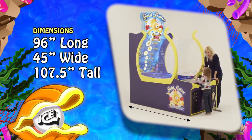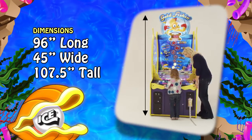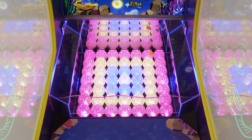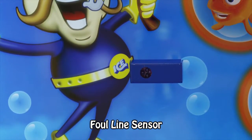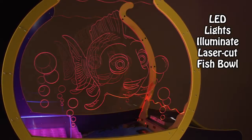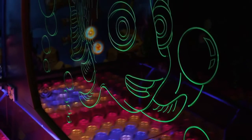Gold Fishing is 96 inches long by 45 inches wide and is 107 and a half inches tall. Manufactured to the highest standards by the world's top factory, Gold Fishing utilizes sensors to prevent players from cheating.